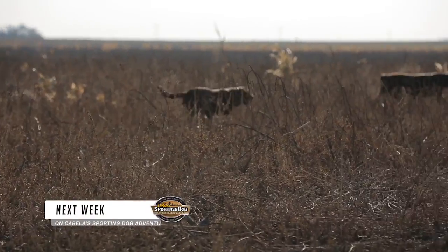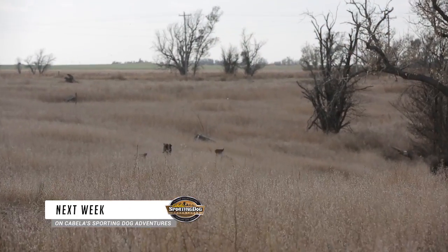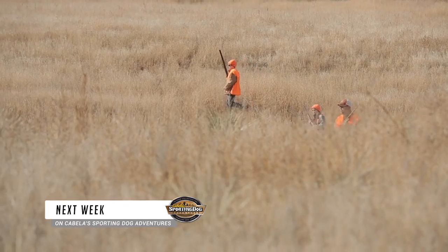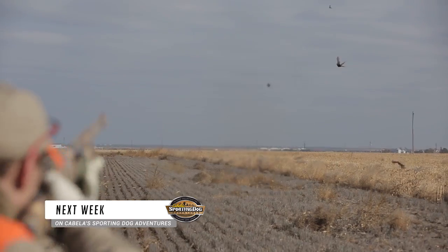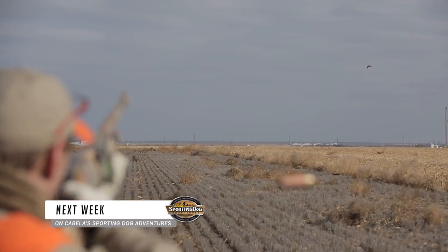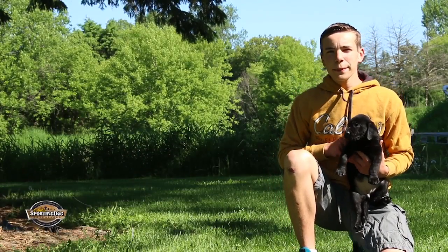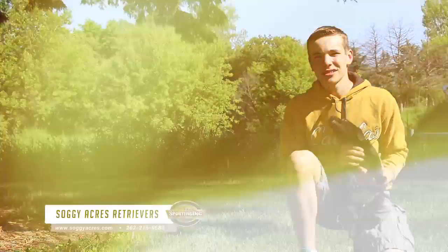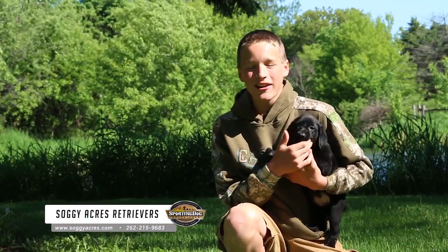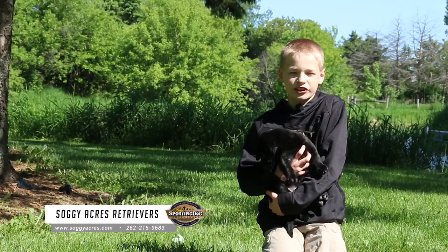Next week on Cabela's Sporting Dog Adventures, we head to the great state of Kansas for the annual Governor's Hunt. Teams are comprised of four hunters and I have the honor of hitting the field with two of my sons and good friend Andy McDaniels. Roosters fill the sky next week on Cabela's Sporting Dog Adventures. Why should you get a puppy from Sog Acres Retrievers? Because they're great hunters in the field, have great temperaments, they'll become your best friend — and they're cutie pies.